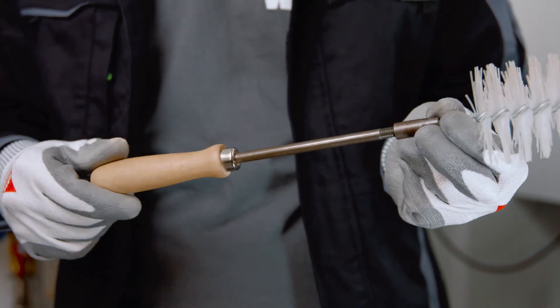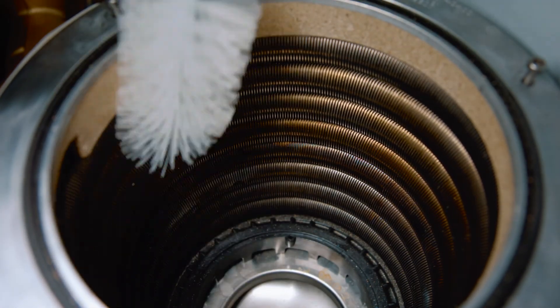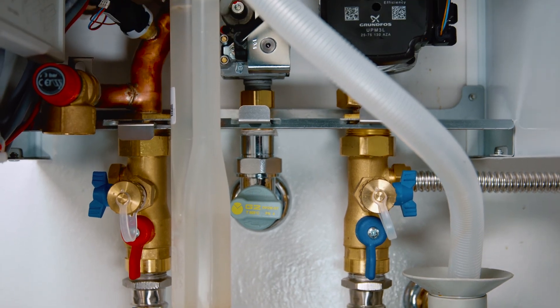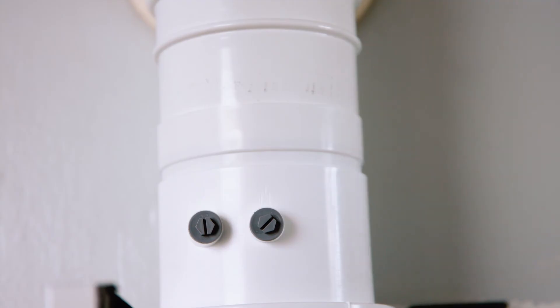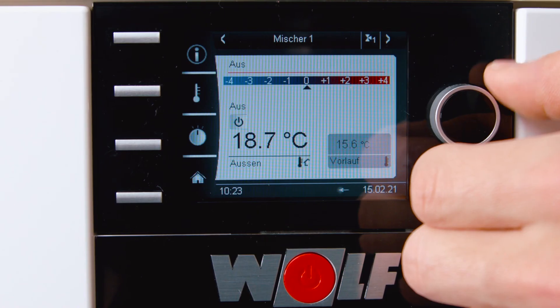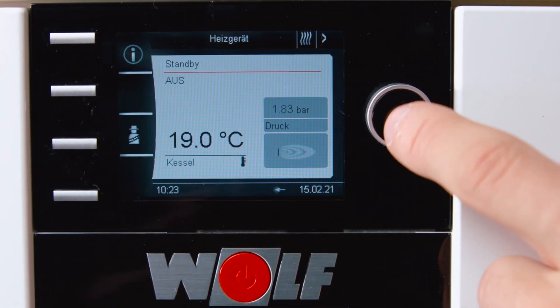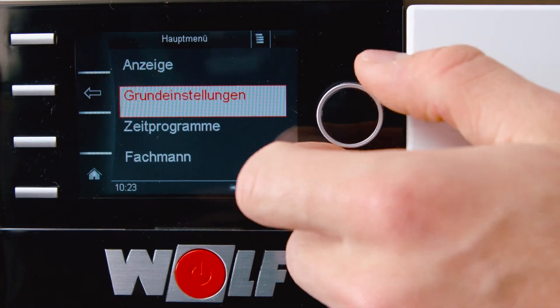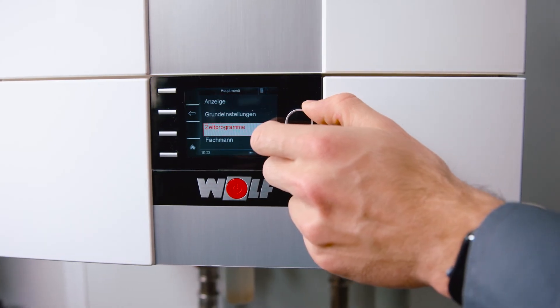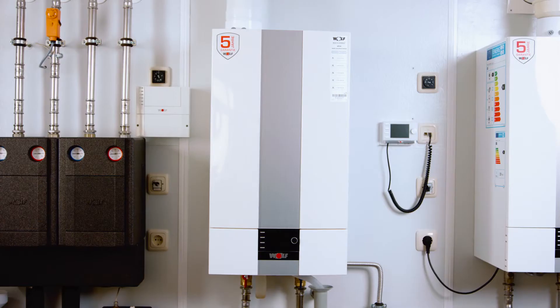Combustion residues on the CGB2 3855 are particularly easy to brush off and rinse away. Installation is really easy too — existing boilers can be easily replaced thanks to the well thought out accessories. The WRS2 control system with the BM2 operating module allows it to combine the heating system with current and future Wolf products, for example as a hybrid system with a heat pump.